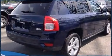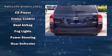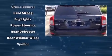Jeep prioritized fit and finish, as evidenced by a tachometer, an outside temperature display, a roof rack, rear wipers, and more.